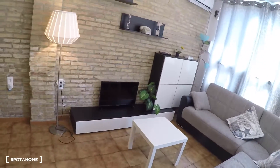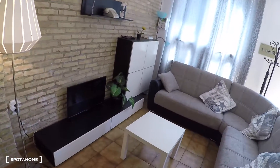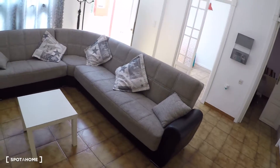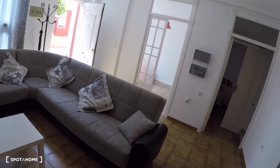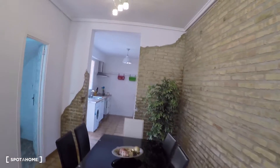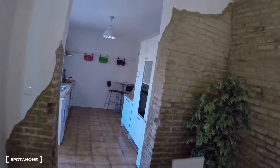In the living room you have a flat-screen TV with furniture and storage around it, a great sofa, a table, and six chairs. Over there you have the kitchen.